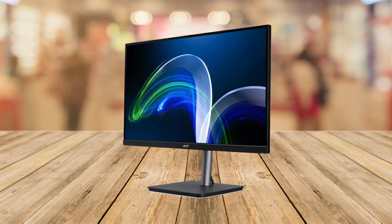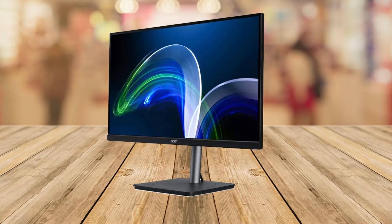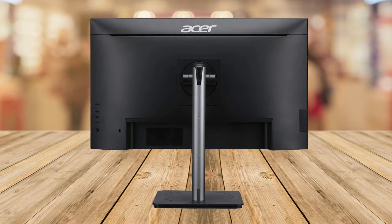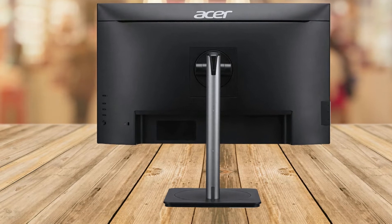It is an IPS — In-Plane Switching — monitor with a 178-degree viewing angle. Focus more clearly on your tasks and work in finer detail. Images are sharper and colors more accurate on the 27-inch IPS display with up to WQHD 2560 by 1440 resolution.